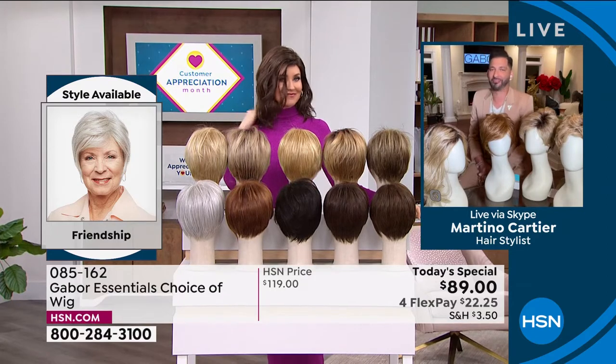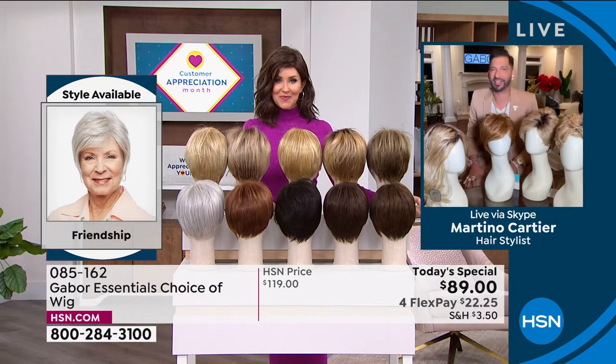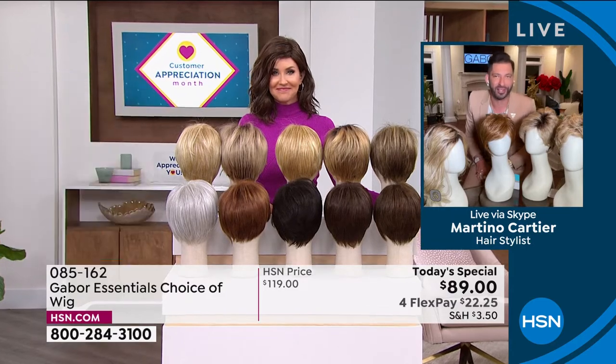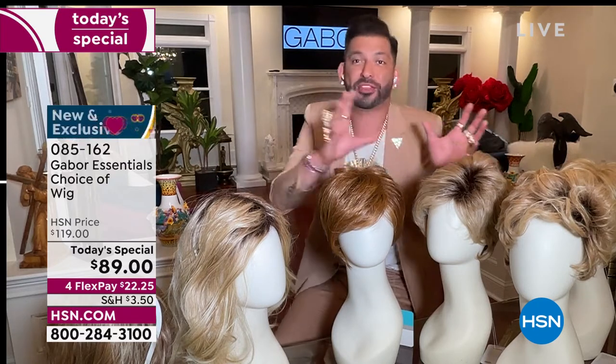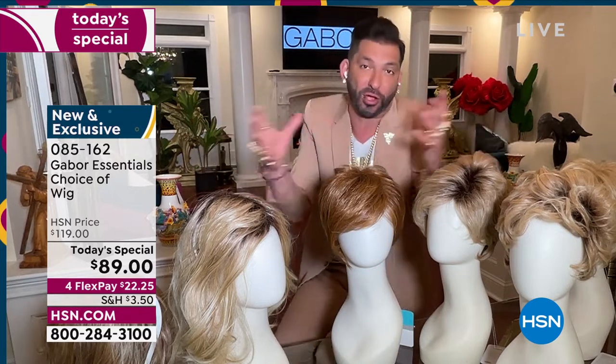Thank you so much for having me. My grandmother always said that when your hair looks good, you feel good. Today it's exciting to give you five different styles — whether you want short, whether you want volume, whether you want waves — and we have so many amazing colors, some that are rooted, that are so natural. They all have 7 to 11 different shades. This is for you that wants to have that perfect hair every single day.